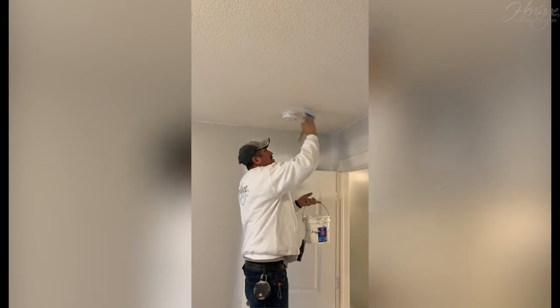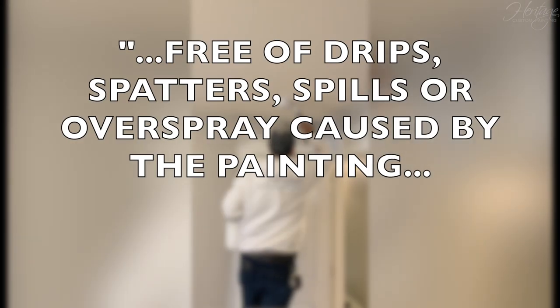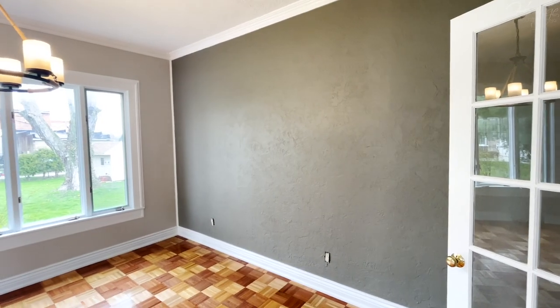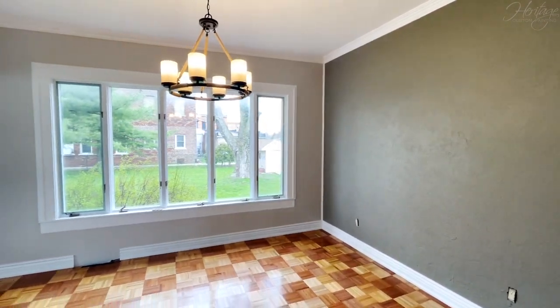The PCA also elaborates, saying that a properly painted surface is free of drips, overspray, or other imperfections caused by the paint job. The surface should also be free of foreign materials — basically anything that wasn't originally part of the wall.